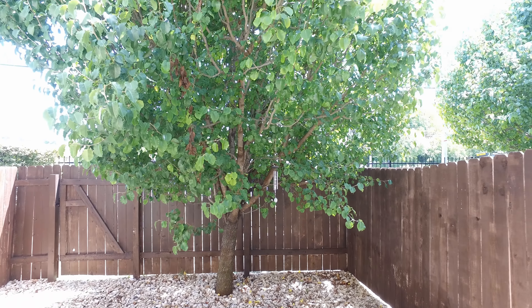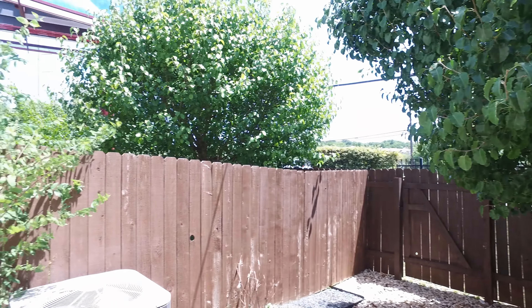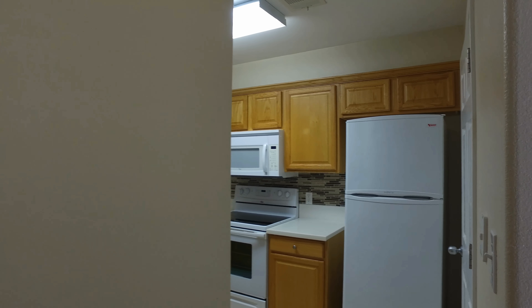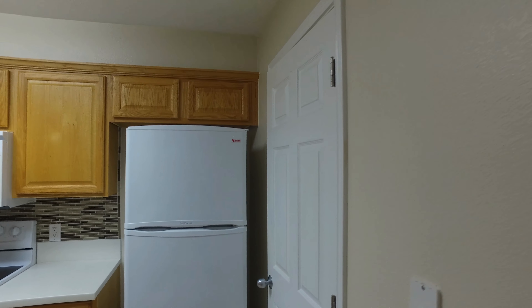Let's step out into the back. There's a really nice tree here, and a running area if you have an animal or if you just want to sit out in the back. And here off the kitchen, we have a utility room behind this door.